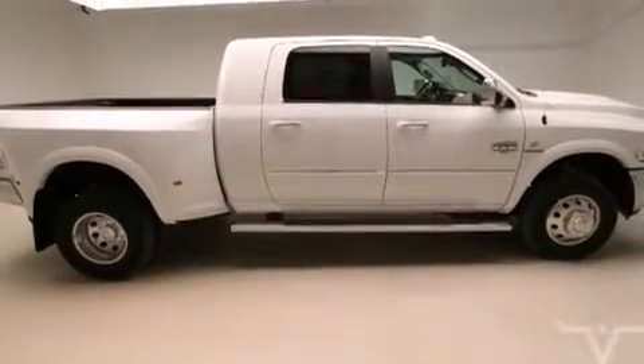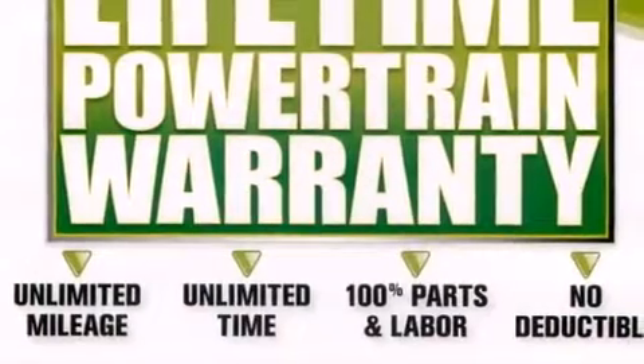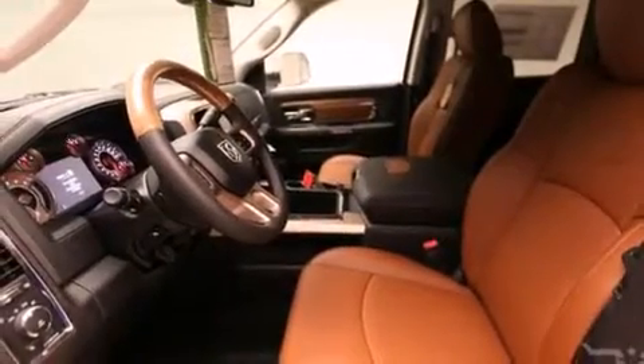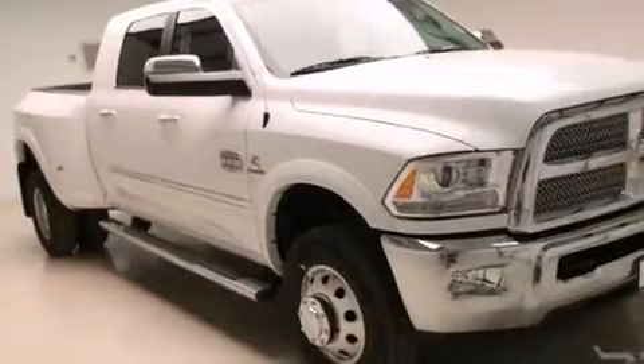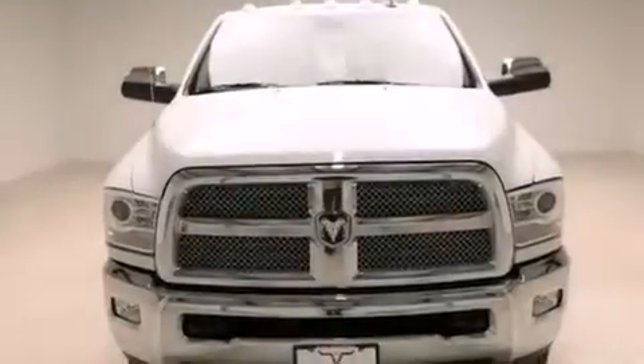The following features are also included: air conditioning, cruise control, steering wheel mounted controls, a CD player, a leather-wrapped steering wheel, front and rear floor mats, front multi-stage airbags, rear seat child-proof door locks, an auto-dimming rear-view mirror, and an auxiliary power outlet.